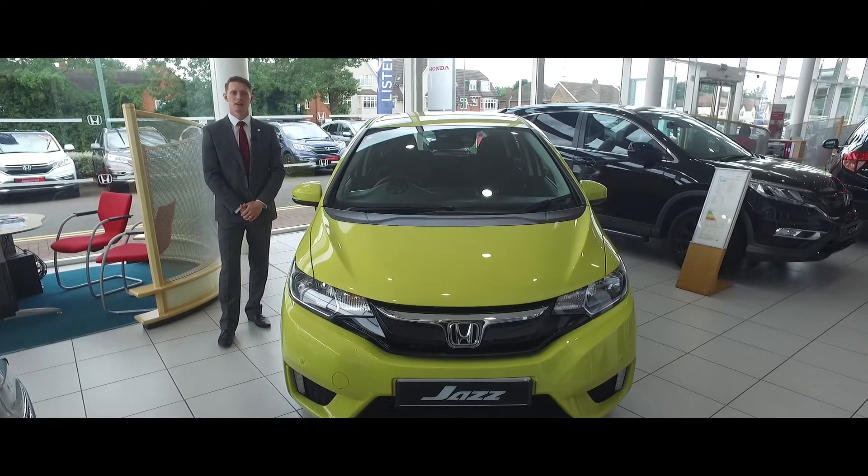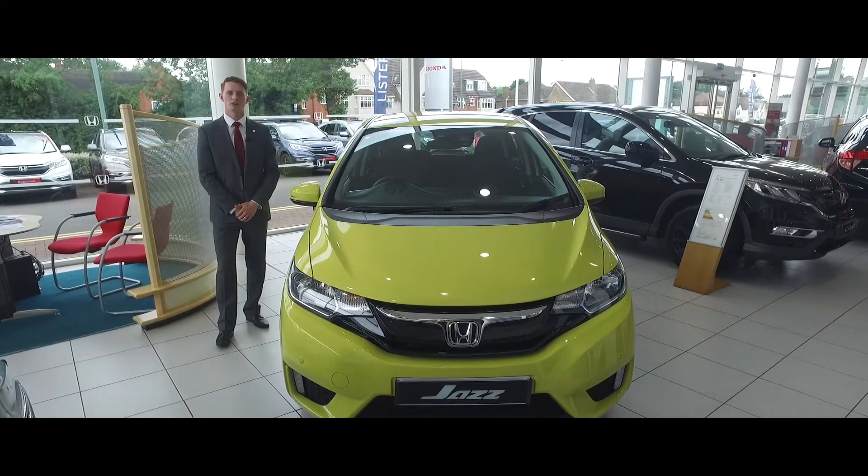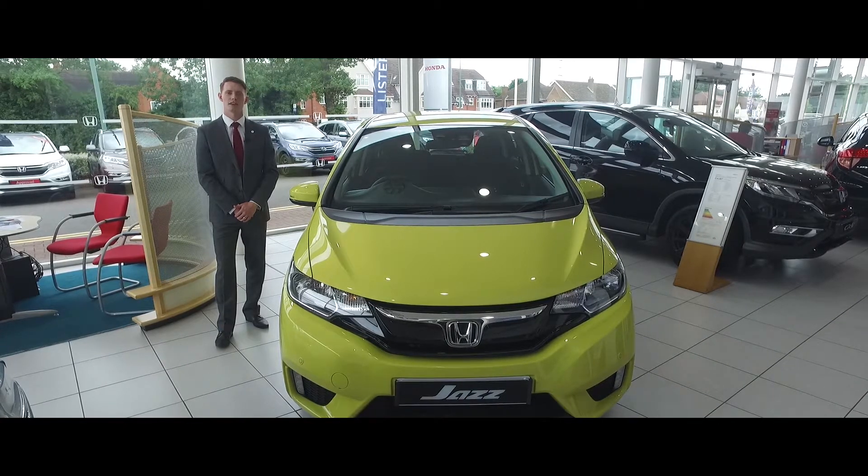Thank you for watching our car of the week video. If you require any more information please contact me, Richard Board, on 0121 744 7744. Thank you.